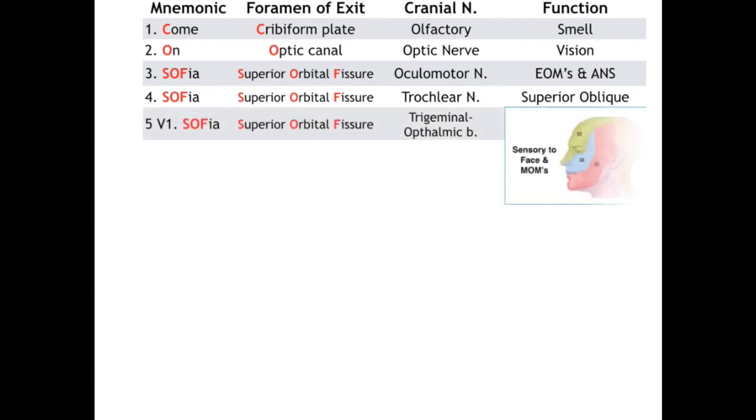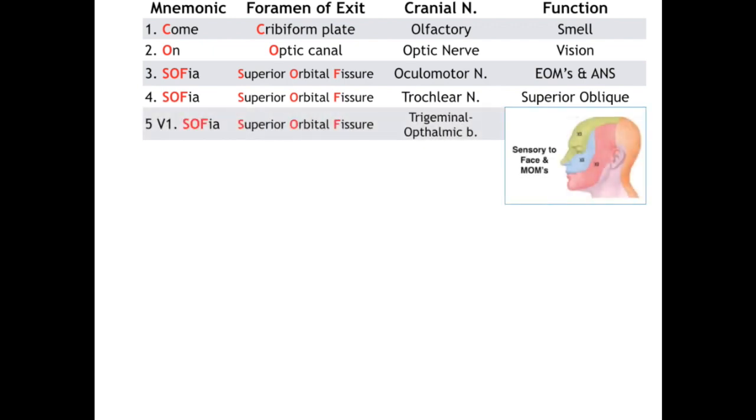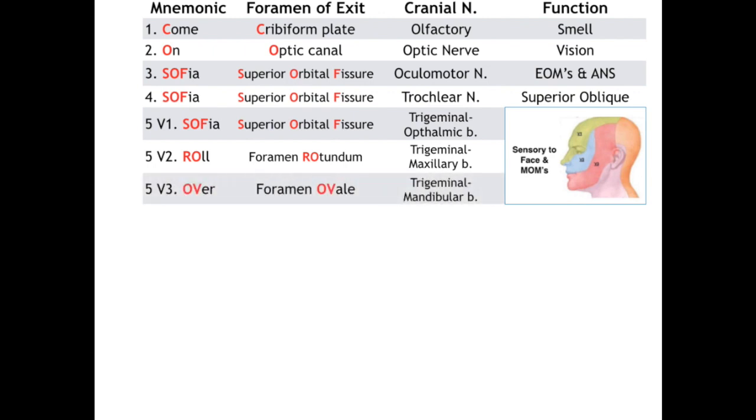Cranial nerve 3 also carries autonomic fibers to our pupil, with parasympathetic preganglionic fibers originating in the Edinger-Westphal nucleus of the midbrain, and postganglionic fibers coming from the superior cervical ganglion. The three branches of the trigeminal nerve — V1, V2, and V3 — collectively provide sensory information to the face and motor to muscles of mastication. V1, the ophthalmic branch, is our third SOFIA, so it exits out the SOF, and V1 is the afferent limb of the corneal reflex.